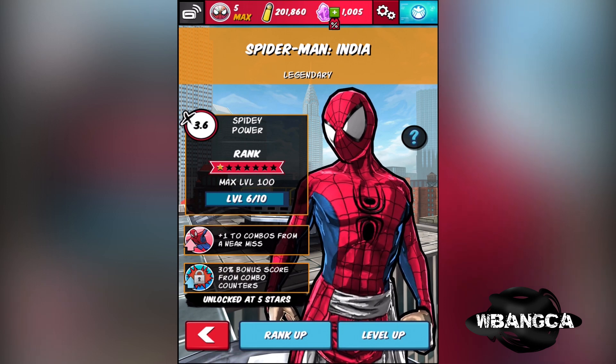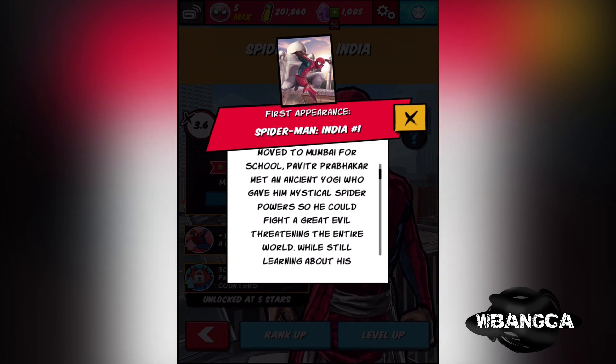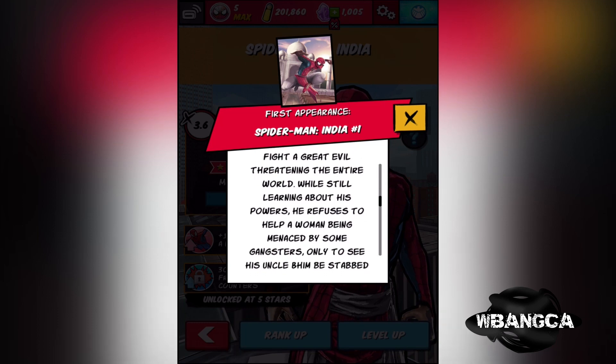Welcome back to a brand new video of Spider-Man Unlimited. Today we're gonna be looking at Spider-Man India. It's been a while — I haven't made a video on this because I didn't get this character. You'll notice the front symbol is kind of embossed. So a poor Indian boy who moved to Mumbai for school, and they gave him mystical spider powers so he can fight the great evil.